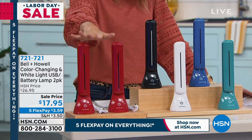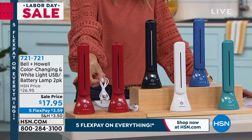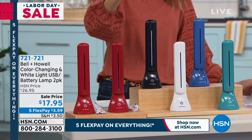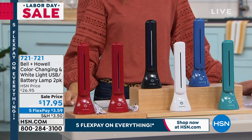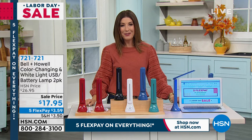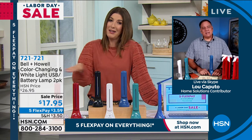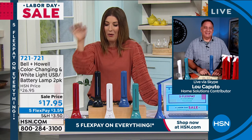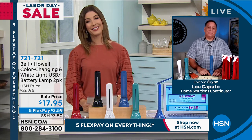Lou Caputo joins to explain the Bell & Howell lamp. His wife Kelly loves them for crafting because most high-intensity lights have a huge footprint — this one is tiny and compacts down to a very small, portable size that fits in a backpack, briefcase, or crafting supplies. It opens all the way to 180 degrees and can be used as a work light. The top has eight SMD (surface mount diode) LEDs — like little computer chips — that use very little power but put out a tremendous amount of light.